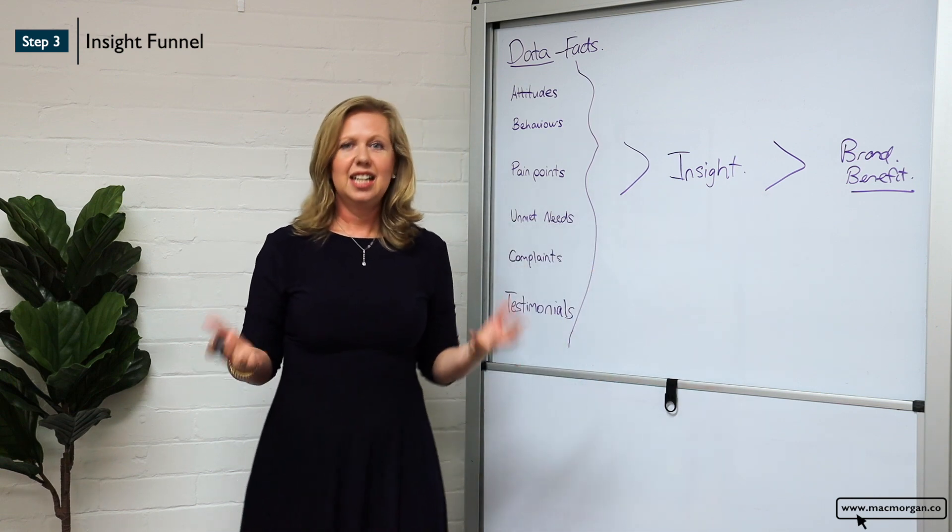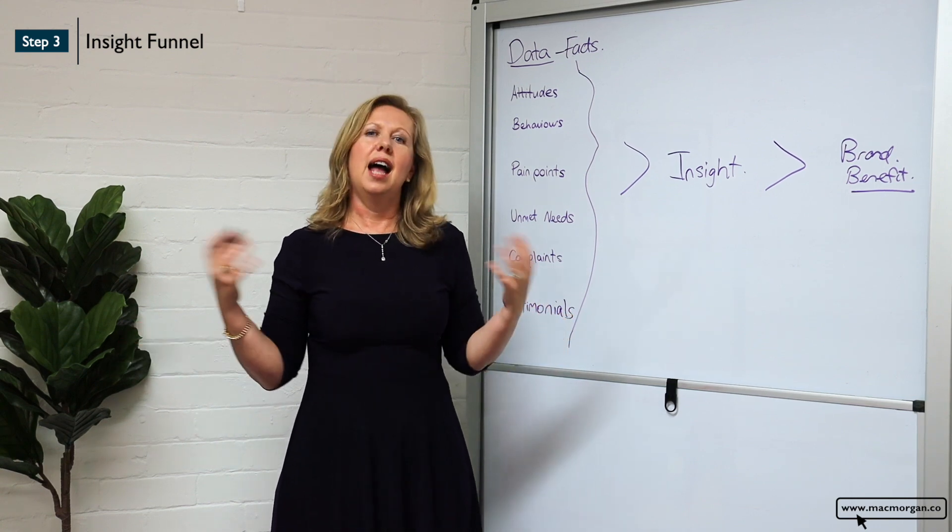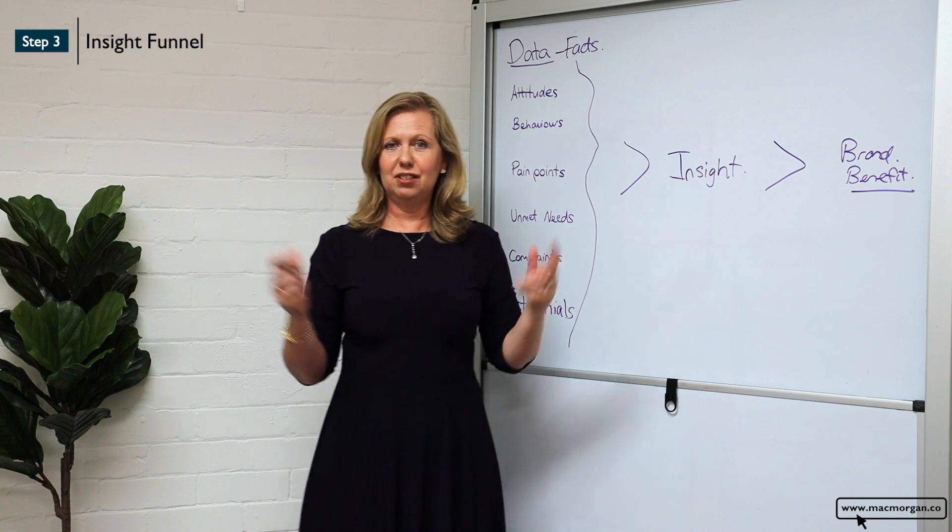So that's the insight funnel — taking data into facts into insight that will grow your business. I hope that's helpful and I look forward to seeing you soon.